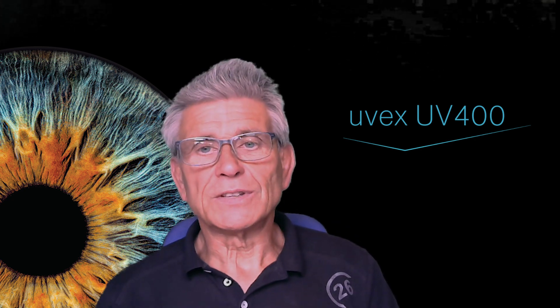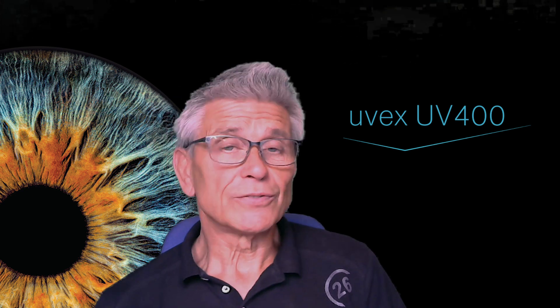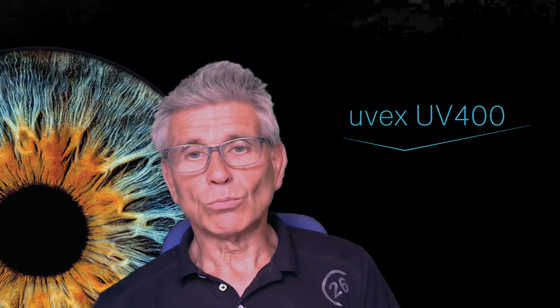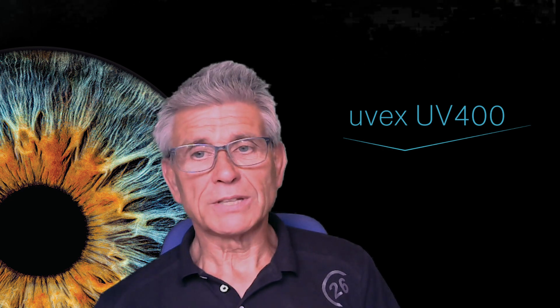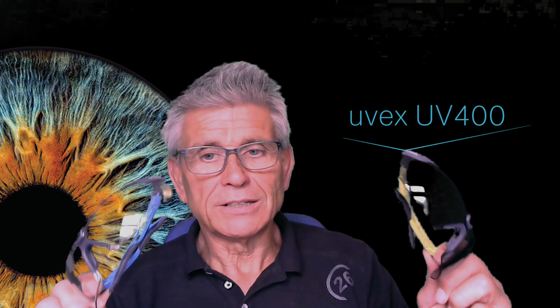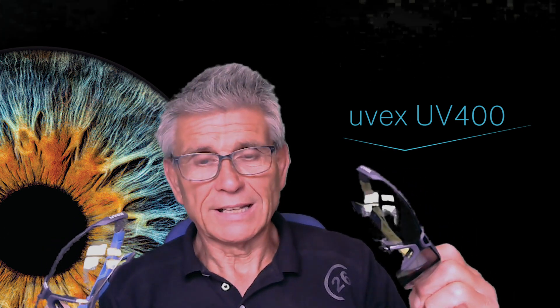So much so that in 1956, the company was rebranded UVEX, which actually stands for ultraviolet excluded, which means that all wearers of UVEX eye protection will automatically receive 100% UV protection, whether it's a clear lens or a sunglass lens.